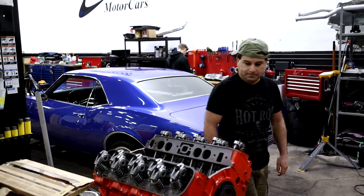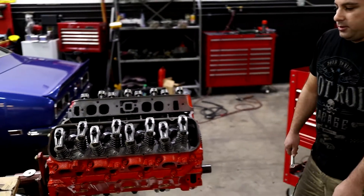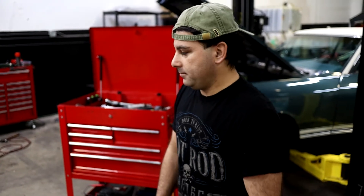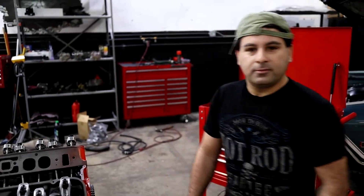We've got a 396 big block being built today by Sammy. Say hi guys. Hey, what's up? So you're going to build this one today? Yeah, almost done. Just need to finish the timing, oil pan, and a couple of gasket pieces. Rock and roll man, but how long do you think it will take you to do that? You'll get that done in an hour? Yeah. Okay, we're going to start the clock.